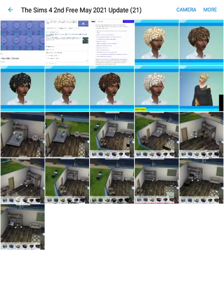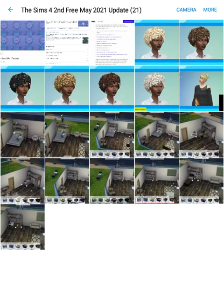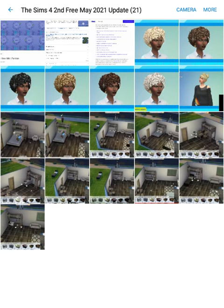I expect the second free May 2021 update for Sims 4 will be out on May 25th, 2021. Today's May 18th, 2021, so it's about a week away. I'm excited! Hope you guys enjoyed this video — please be sure to like, comment, and subscribe. Thanks for watching, peace out, bye!